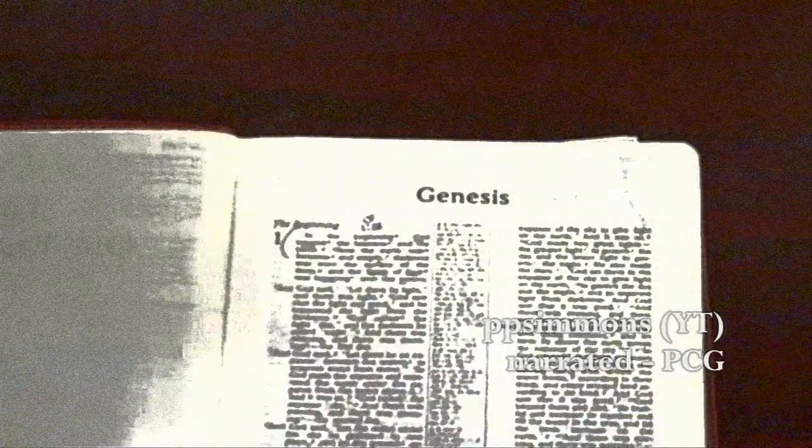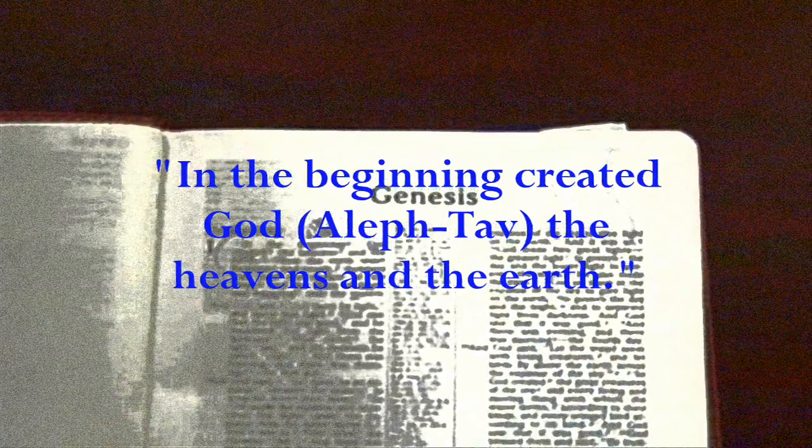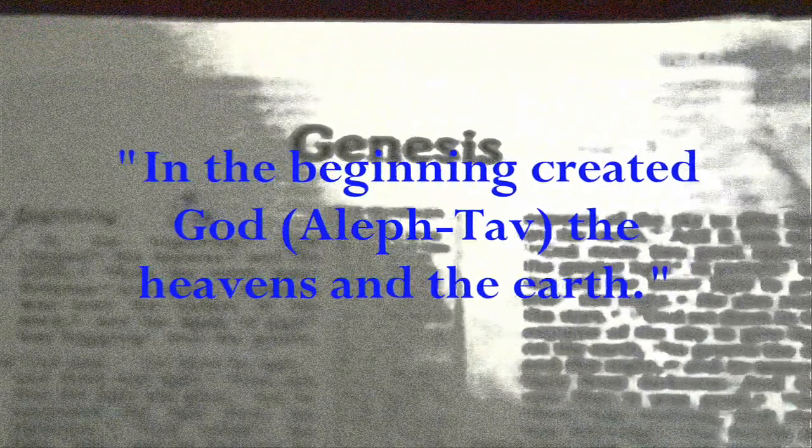In the English, that verse reads: In the beginning God created the heavens and the earth. But in the original Hebrew, it literally reads: In the beginning created God — Eith — the heavens and the earth. So it would literally read in the Hebrew: In the beginning created God, who is Jesus Yeshua — Eith, the Aleph-Ta — the heavens and the earth.